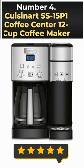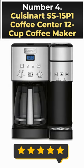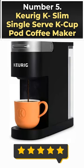Number 4: Cuisinart SS15P1 Coffee Center 12-Cup Coffee Maker. Number 5: Keurig K Slim Single Serve K-Cup Pod Coffee Maker.